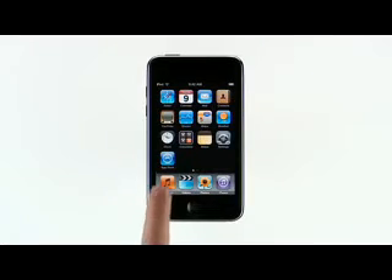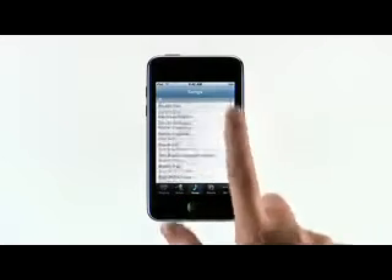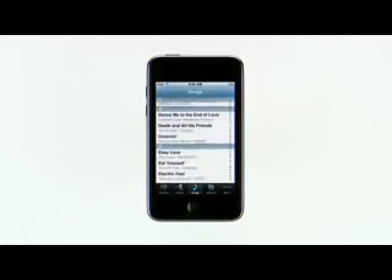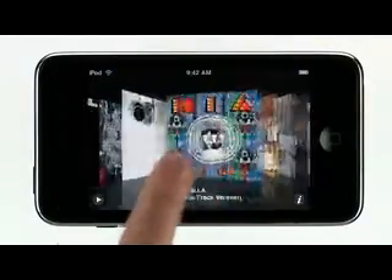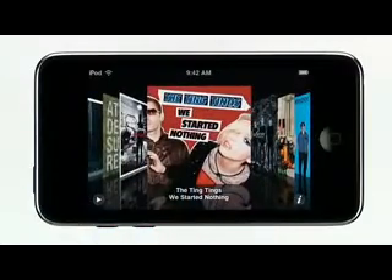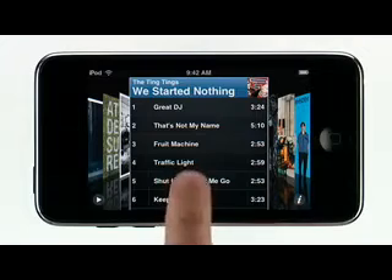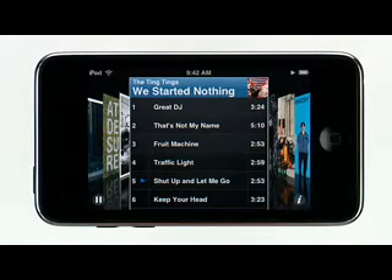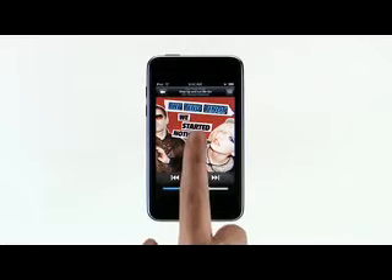Music on iPod Touch looks and sounds amazing. Tap Music and a list of your music is shown. Simply scroll through to find an album, artist, or song. Better yet, rotate your iPod Touch 90 degrees to activate Cover Flow — the album art just jumps off the gorgeous display. Now you can browse your library by flipping through the album art. Find the album you want and tap it to see the songs, then tap the song you want to hear. Rotate back to bring up your music controls and tap to view additional controls.